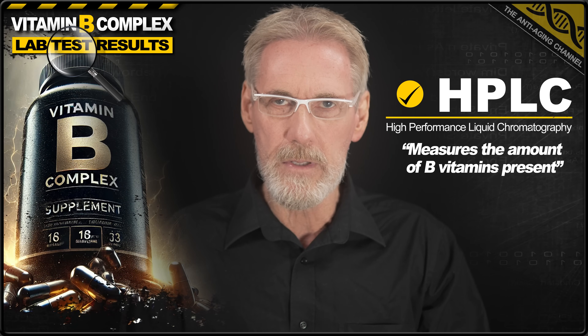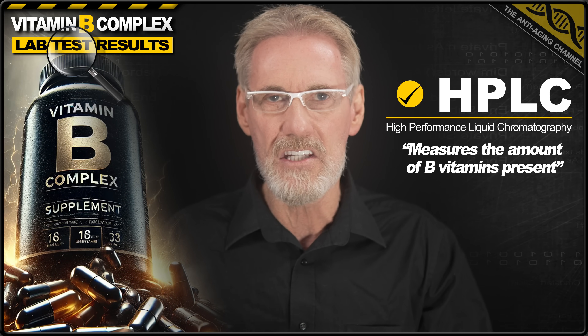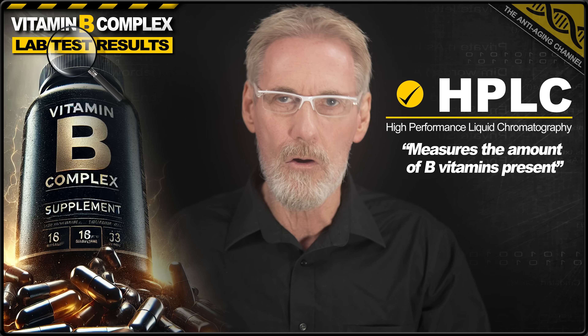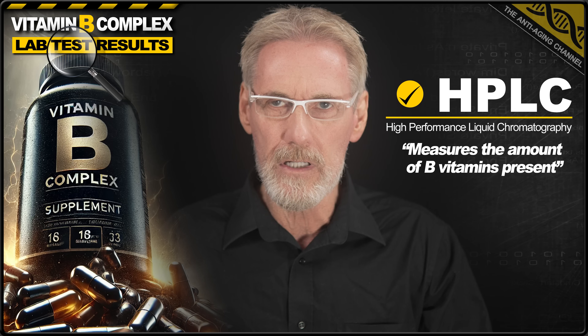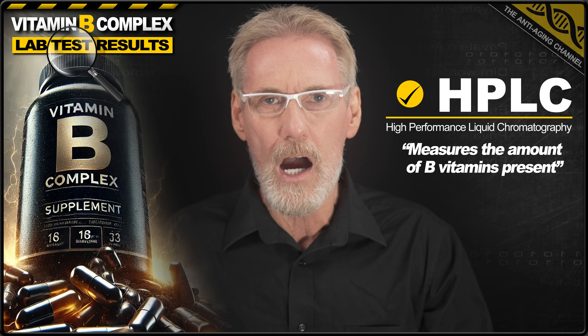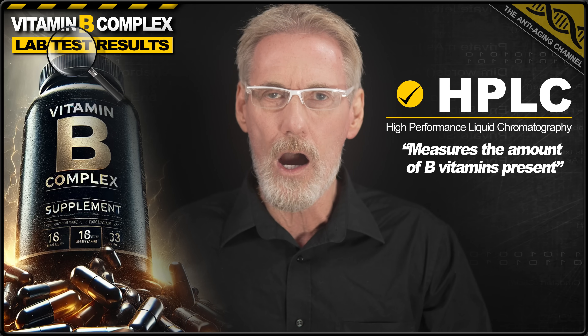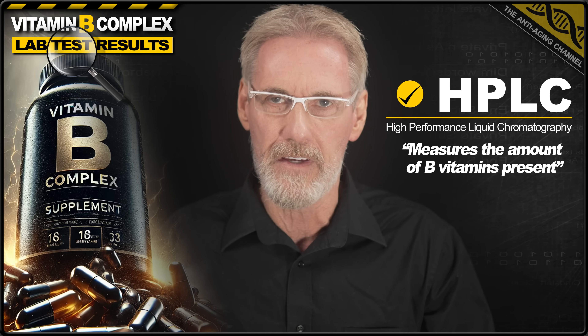Now all products underwent HPLC testing revealing the actual amount of B vitamins present in each capsule, tablet or soft gel compared to the label claim. Ideally we're looking for products to match the label claim as closely as possible, however I will allow a discrepancy of up to 10% below the label claim before categorizing the product as a fail.